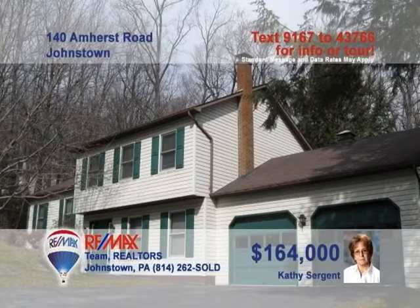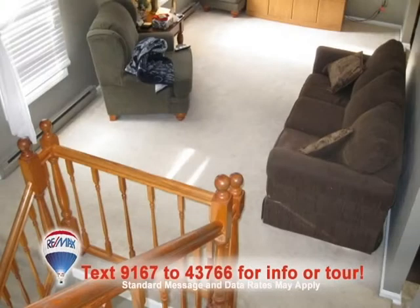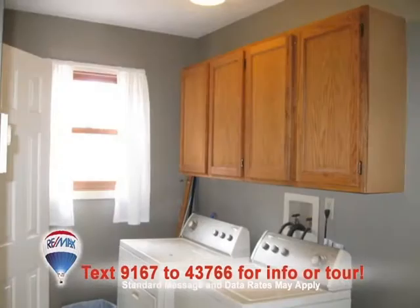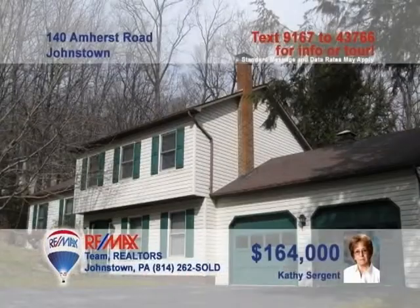Kathy Sargent wants you to see this Upper Yoder home with nice updates. Take a look at this kitchen with its new cabinets, counters, and flooring. Plush carpeting and a skylight are features in the living room. The family room's been updated with hardwood floors and a wood burner. Other amenities include a main floor laundry, a bonus lower-level rec room, and a half-acre of ground to explore. So much more to see. Schedule a tour with Kathy right away.